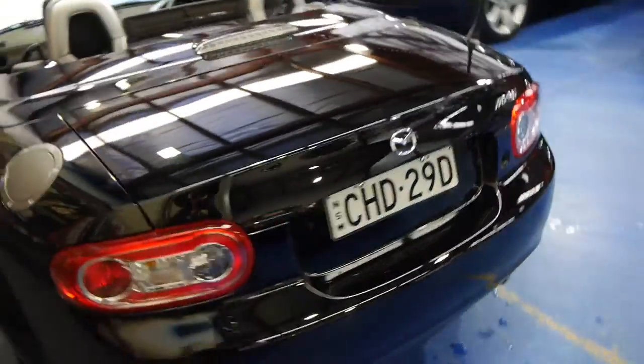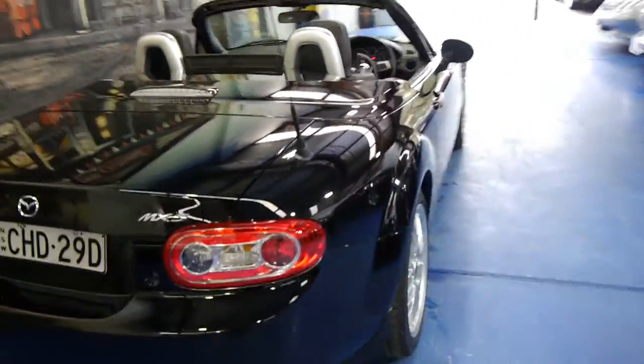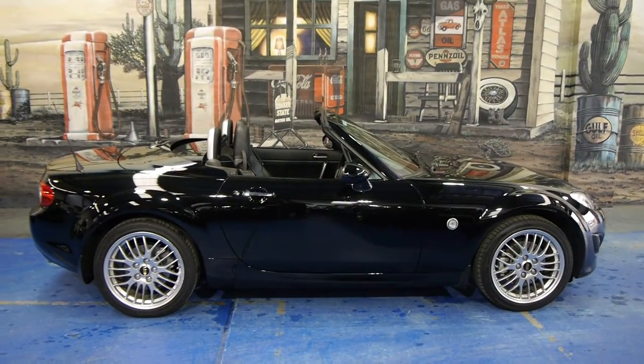It's a six-speed manual, 2012 — they call it a Sports. It is optioned up with those fabulous bucket seats and BBS wheels. Have a look at it from back here — absolutely gorgeous.